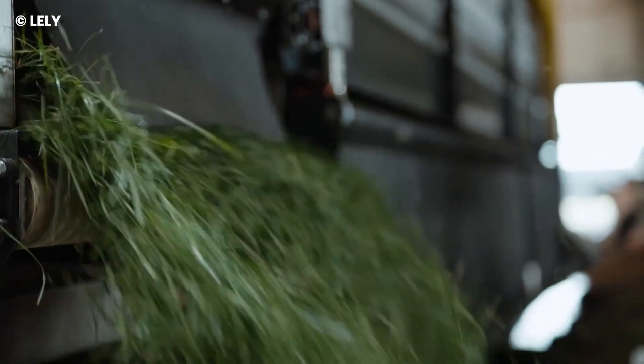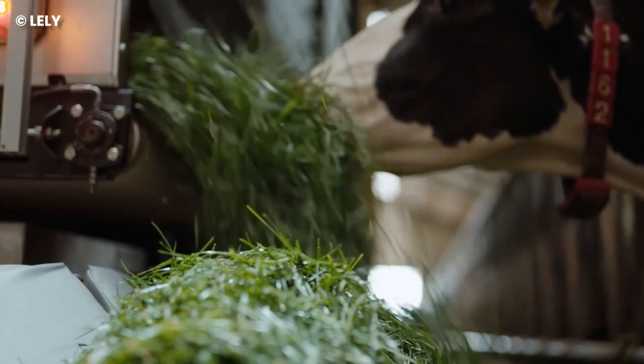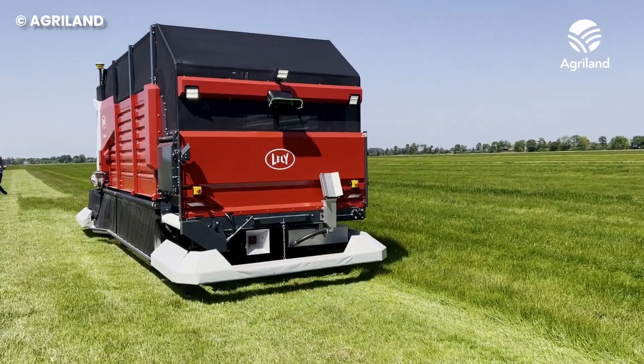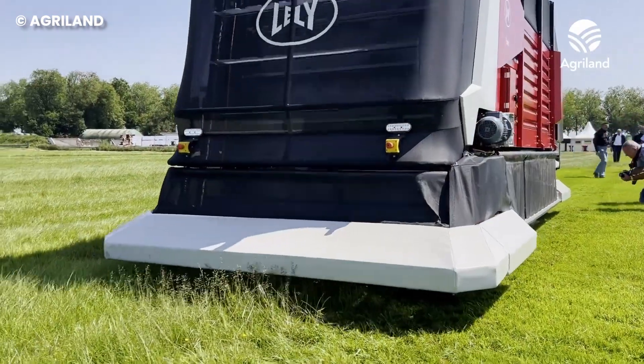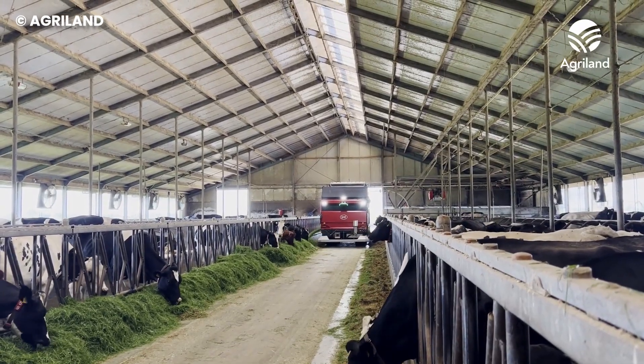It's a barnyard fiesta, and the cows are the VIP guests. But here's the secret sauce: the Exos is all about keeping it classy. No damaged grass — designed to deliver the green goodness to the cows in perfect condition. It's a touch of sophistication in the farm world.